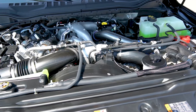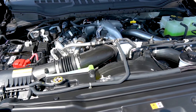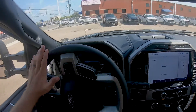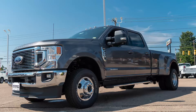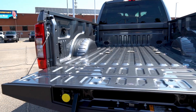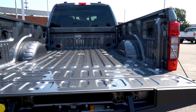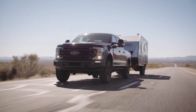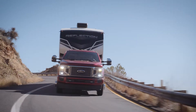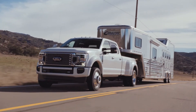With the 6.7-liter Powerstroke turbo diesel, you're getting a truck that will reach the maximum capabilities in its class. This engine churns out 475 horsepower and 1,050 pound-feet of torque. In this configuration — a dually with the 6.7-liter Powerstroke F-350 — you get a maximum payload of 7,030 pounds, a 21,200-pound conventional towing capability, 32,500-pound fifth-wheel towing, and 35,750-pound gooseneck towing. Pretty impressive stuff.